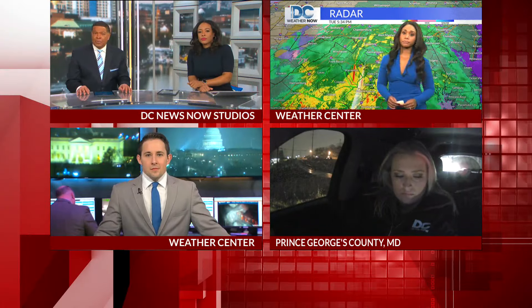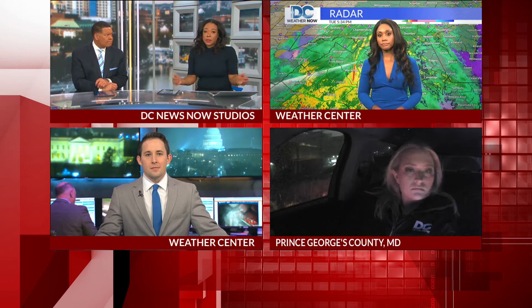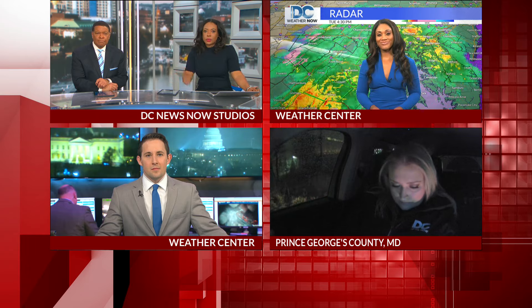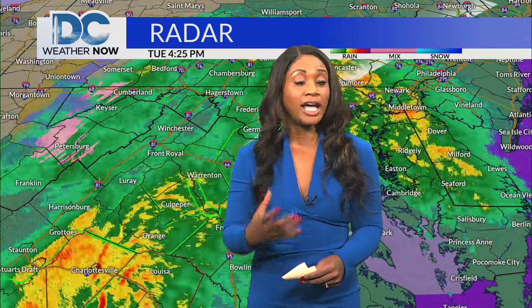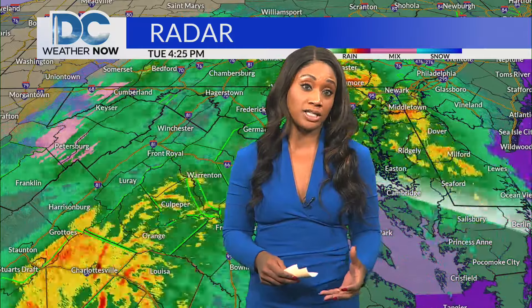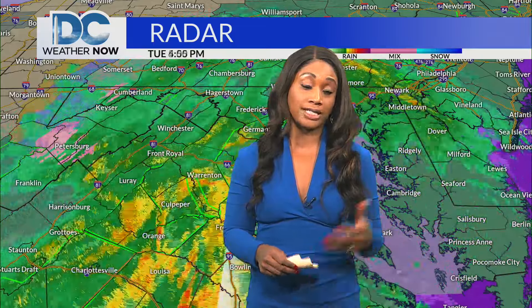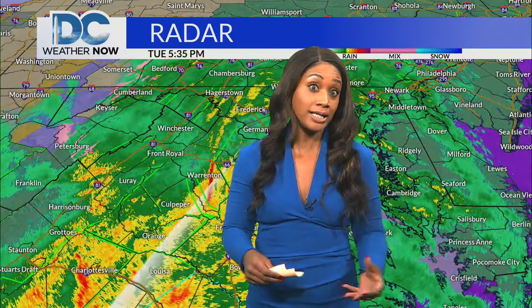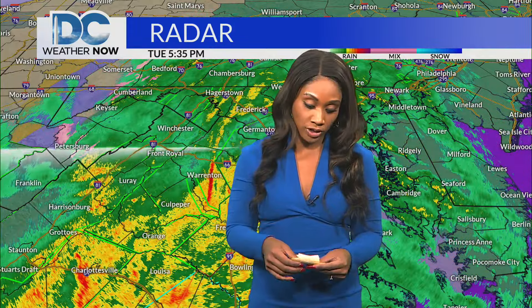We're continuing our team coverage on this DMV First Warn Day, starting with Chief Meteorologist Janessa Webb. It's tough to see that flooding where Max is, and it's getting dark, so it's hard to see as well. All week long, our team has been talking about this being a nocturnal severe situation. What that means is that you have a flash flood event that's going to happen in the dark. So you need to be really connected with us on air, online — whatever you've got to do to keep you safe. That's what we're here for, to save your life with this life-threatening situation.